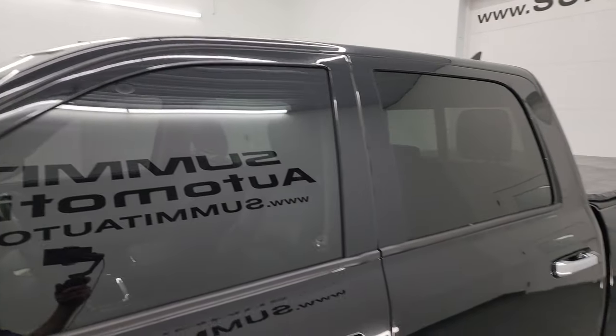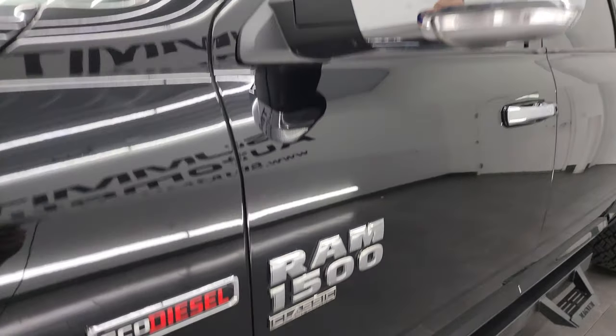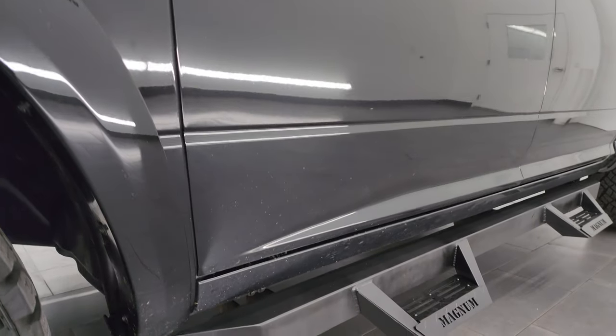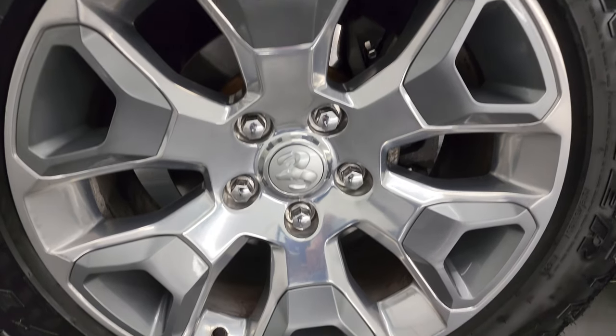Diamond black crystal pearl is the color. I shoot all my videos in 4K. If you like the video you can subscribe to my YouTube channel, click the bell notifications, and get updates on the videos I do each and every day, as well as having access to one of the largest catalogs of vehicle and light duty truck walk-arounds on YouTube.